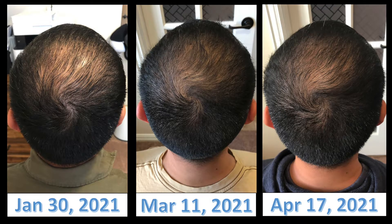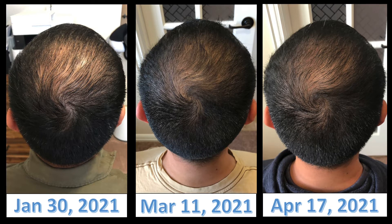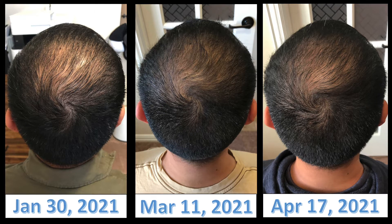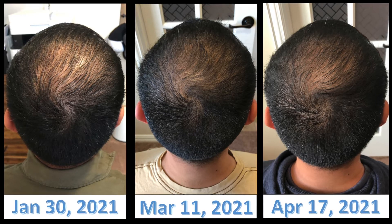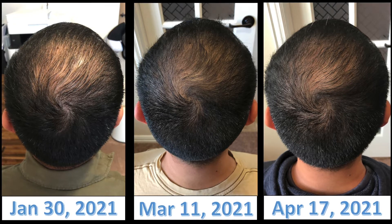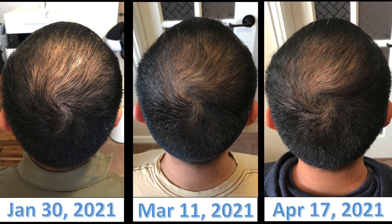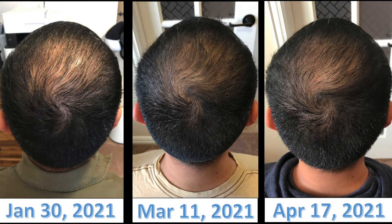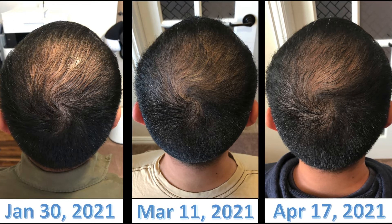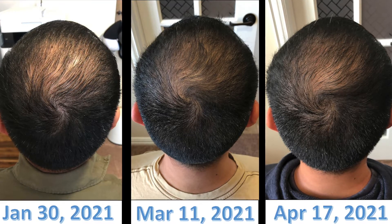Let's jump into the before and after pictures. The picture on the left is the before picture taken right before starting the Theradome treatment. The one in the middle was taken after six weeks of using Theradome, and the one on the right is the most recent picture taken after 11 straight weeks. I can definitely see an improvement compared to the very first picture on the left, but unfortunately I don't see a difference between the middle picture and the most recent one on the right.